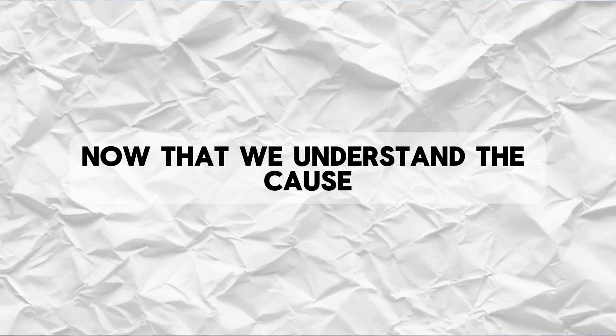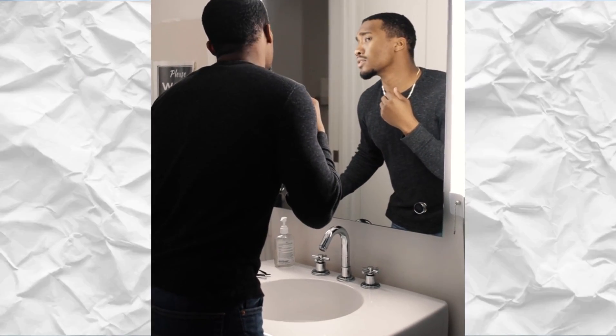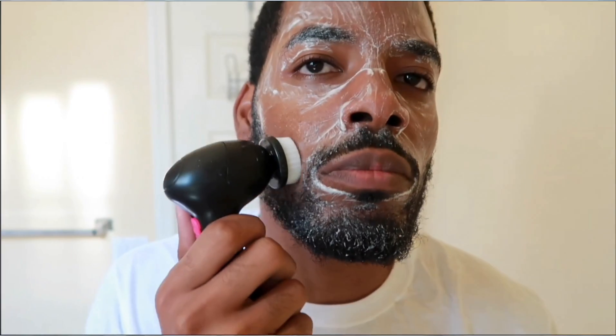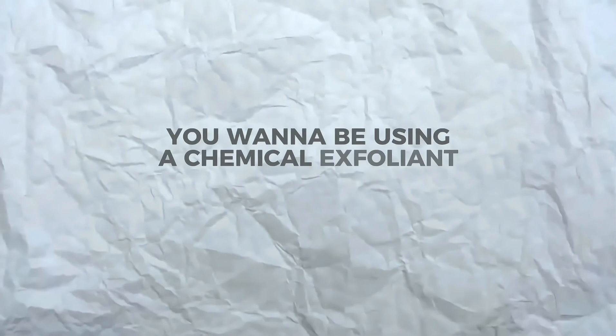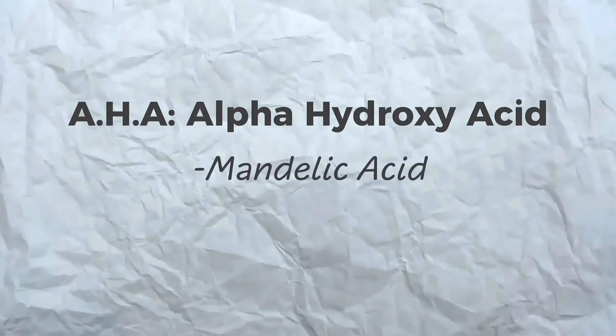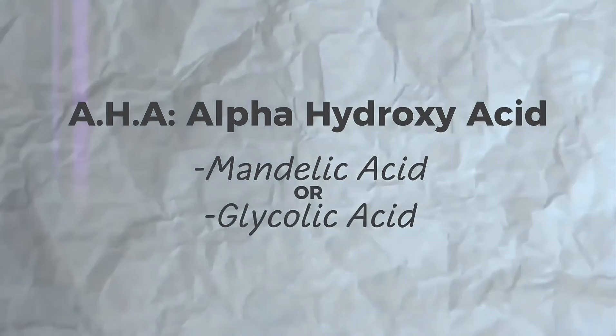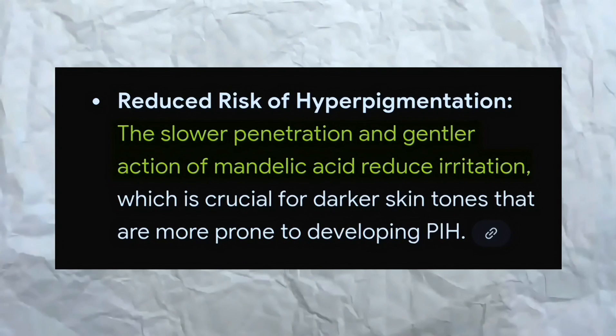Now that we understand the cause, there are four ways we can prevent dark spots. One is not touching or irritating your skin by picking at your face or using harsh physical exfoliation. Physical scrubs are often too hard on the skin — they can create micro tears and trigger your skin to produce melanin, which will create more dark spots. You want to be using a chemical exfoliant like a BHA or an AHA. I recommend AHAs like mandelic acid or glycolic acid. Mandelic is actually safer for darker skin tones because it penetrates slowly and causes less irritation.